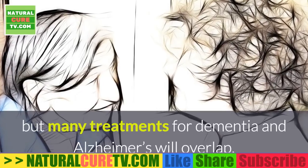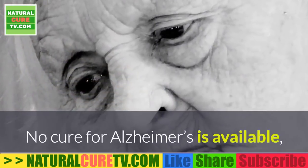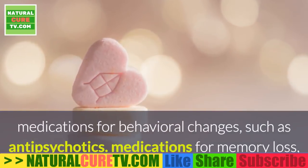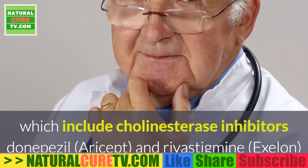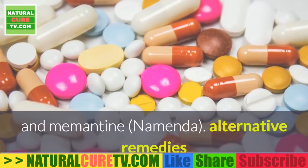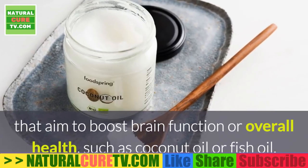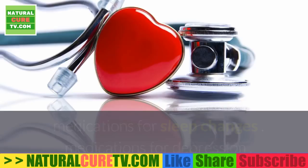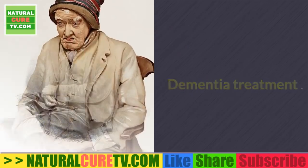Treating dementia versus treating Alzheimer's: treatment for dementia will depend on the exact cause and type, but many treatments overlap. No cure for Alzheimer's is available, but options to help manage symptoms include medications for behavioral changes such as antipsychotics, medications for memory loss including cholinesterase inhibitors like donepezil (Aricept) and rivastigmine (Exelon), and memantine (Namenda). Alternative remedies that aim to boost brain function include coconut oil or fish oil, plus medications for sleep changes and depression.